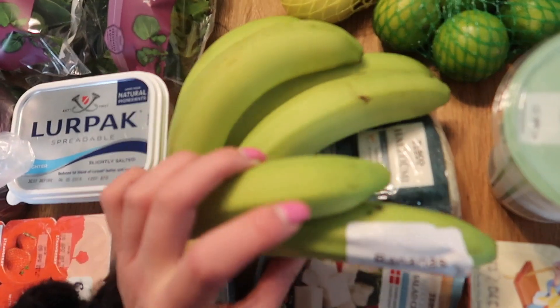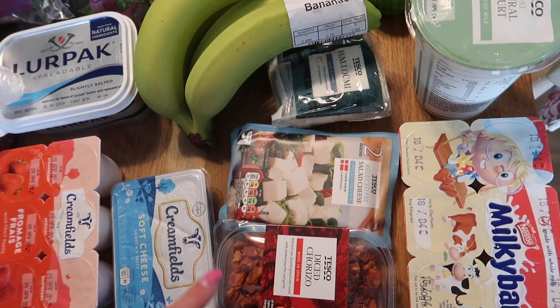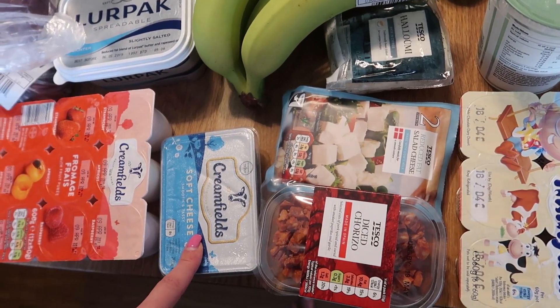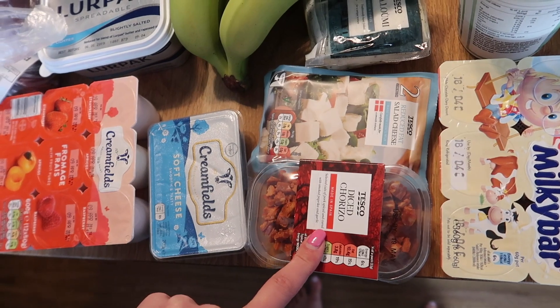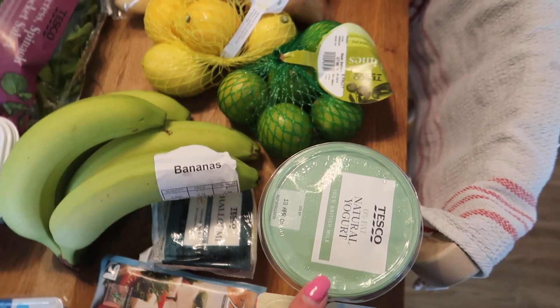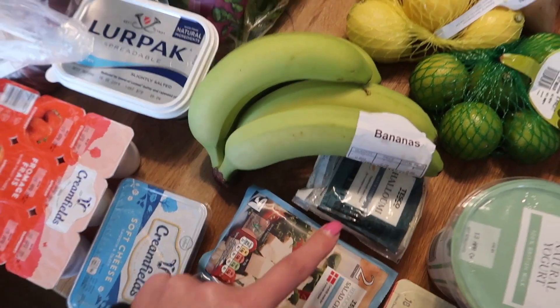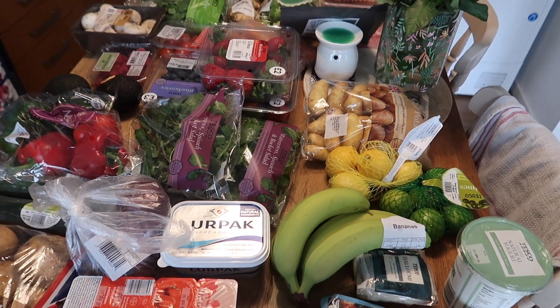I've got six bananas for 66p. Some reduced-fat salad cheese, soft cheese, diced chorizo for a recipe I'm doing tonight, some Milkybar yoghurts for the kids as a treat, some natural yoghurt, and halloumi. And that is everything — on to the meal plan!